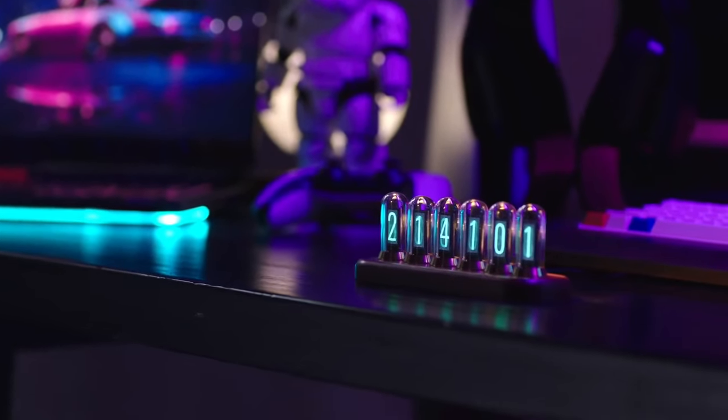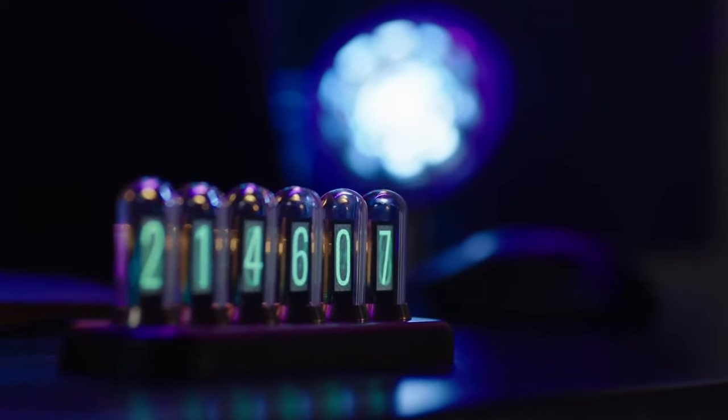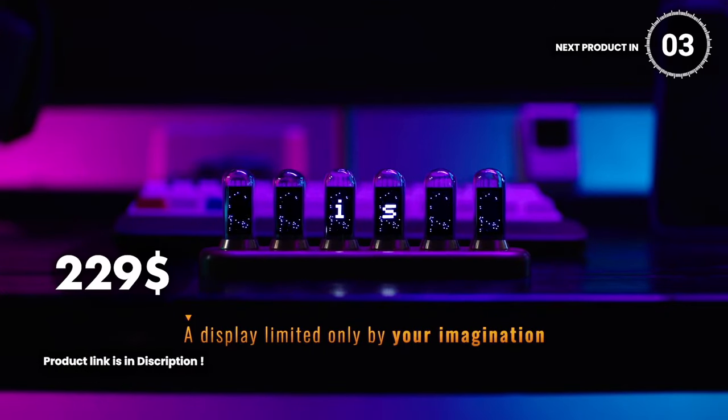shelf, or nightstand. More than just a timepiece, it serves as a captivating conversation starter, sparking imagination and embracing history. Immerse yourself in the charm of days gone by with the Nixie Tube Clock, available for $229.